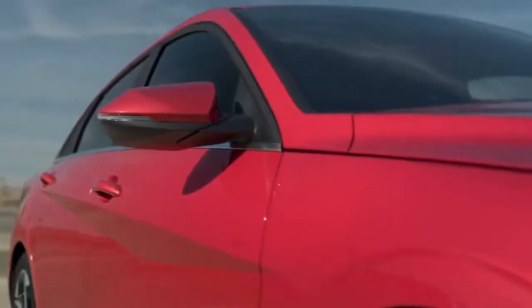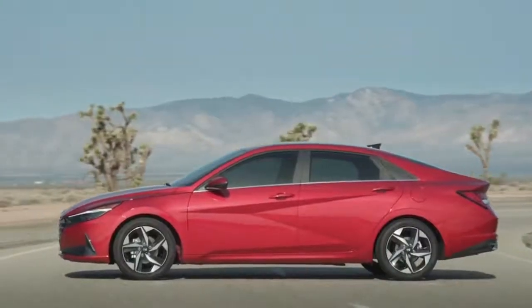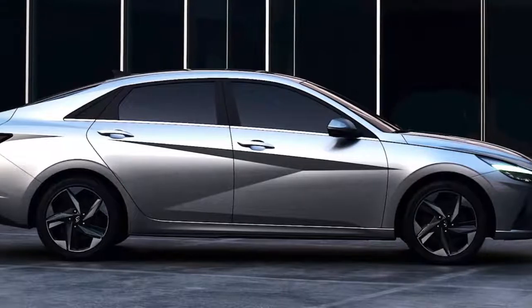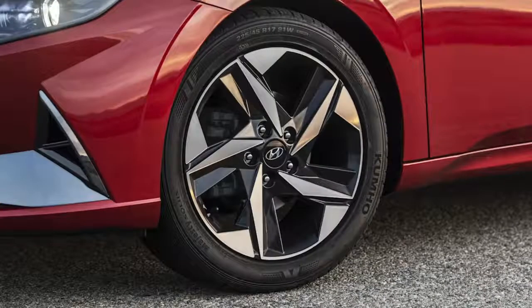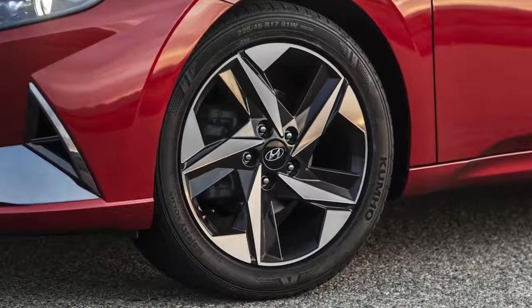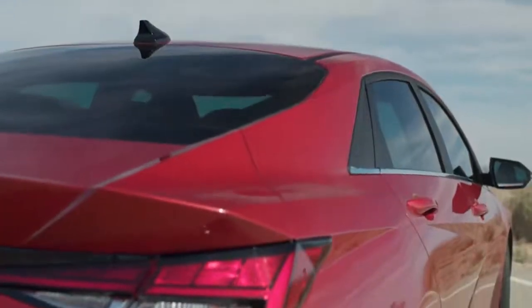This was a difficult engineering task to implement, but we pulled it off with crisp and sharp lines. It can look out of place at first sight, but the more you see it, it gives the car a unique character. We also continued the parametric surfacing details on the 15, 16, 17, and 18-inch wheels, and also on the C-pillar garnish.